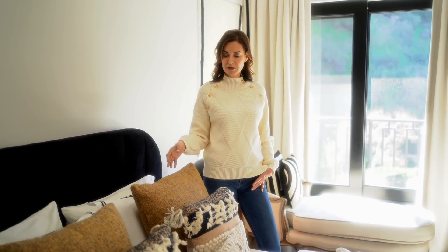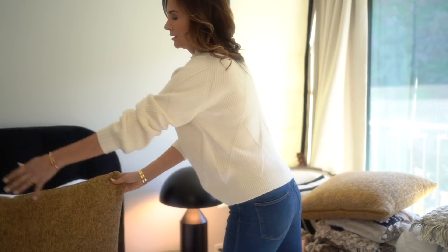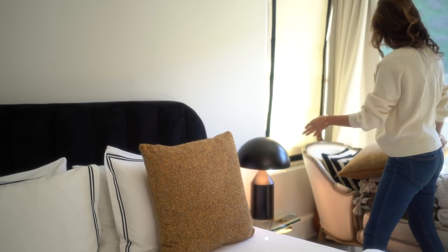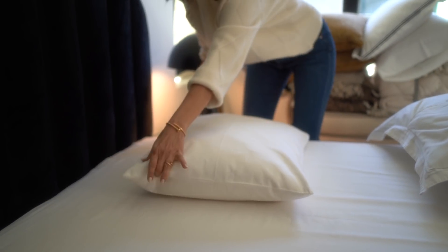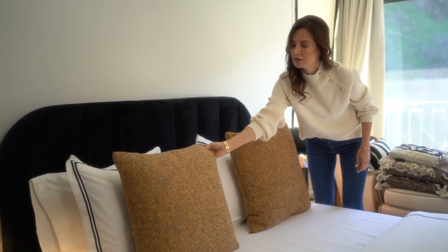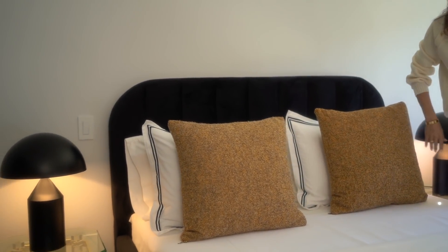The next thing I recommend for styling your bed and giving it a more elevated look is to bring in square pillows — about 18 by 18 or 20 by 20. First lay your two standard-size pillows. On a queen-size bed I recommend two standard pillows, then layer with a sham cover for the second standard pillow, and then pop on a 20 by 20 or 18 by 18 pillow in front of the standard sham.